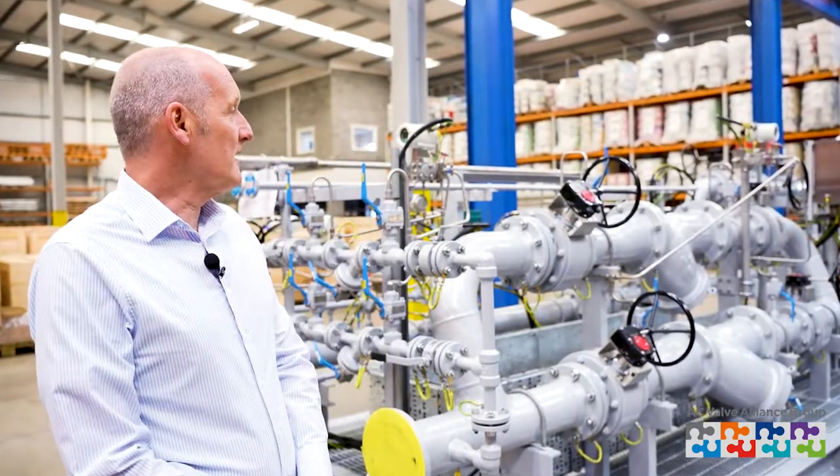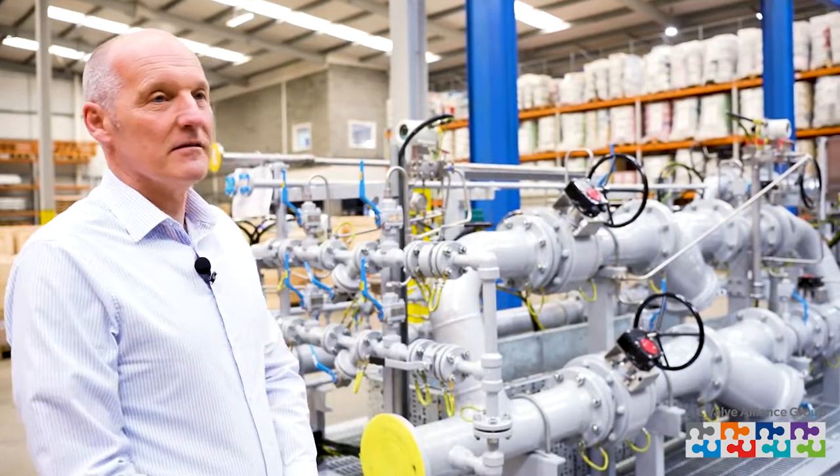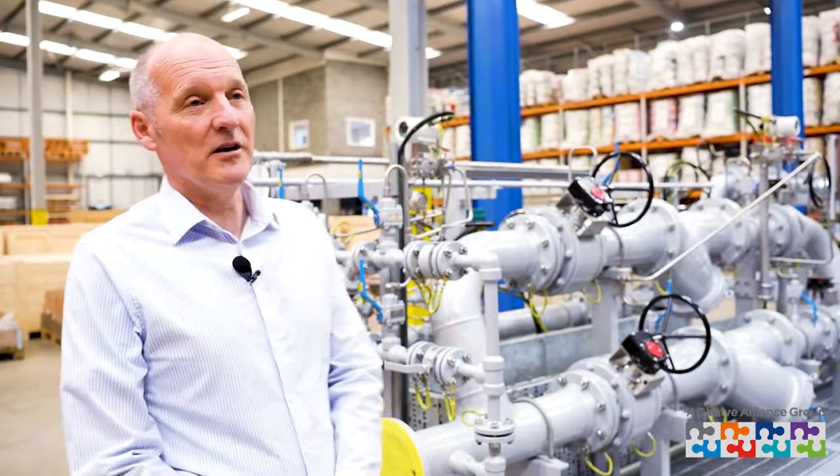I'm Geoff Horton. My company, Valve and Pipework Systems, is a member of the AC Valve Alliance group, and we design and build skid systems like the one you see behind me here.